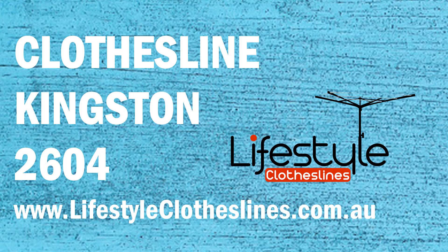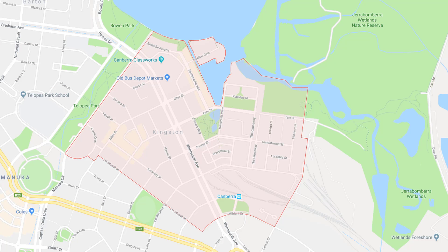If you are looking for a new clothesline or washing line in the Kingston area of Canberra, Lifestyle Clotheslines can help. We cover the complete Kingston area and offer a supply-only service for the delivery of those bigger clothesline boxes directly to your door, or supply and installation if you need the assistance of a qualified clothesline installer to come in and help with the correct set up and installation of a new clothesline in your home.